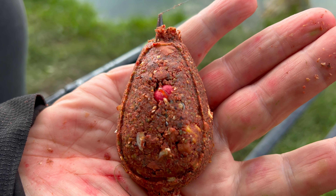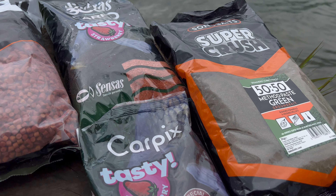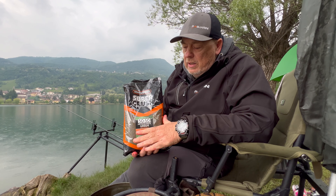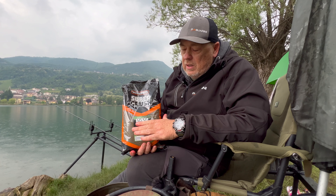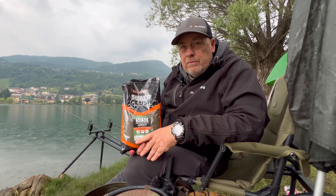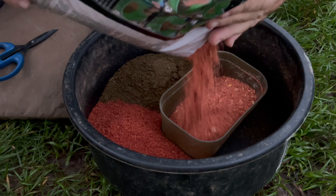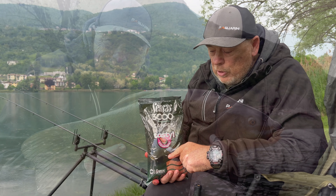Per la base del composto abbiamo scelto la 50-50 green di casa Sonobite, una buona percentuale di pellet crusciato, farina di pesce, e soprattutto una meccanica importante. Questa pastura, se correttamente bagnata, può essere usata direttamente come pastella. Per spingere sulla parte aromatica usiamo una Sensas alla fragola, che ci darà il profumo, il dolciastro e il colore che tanto amano le tinche.